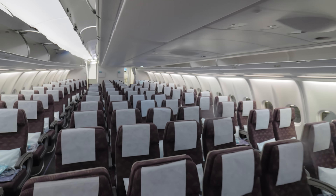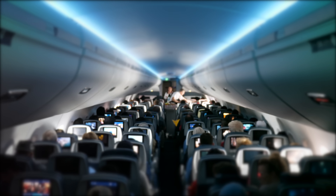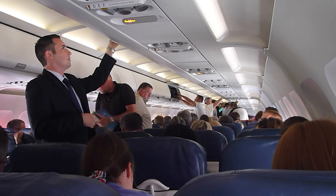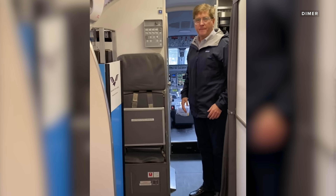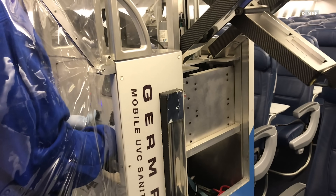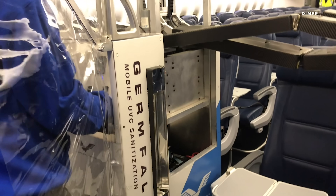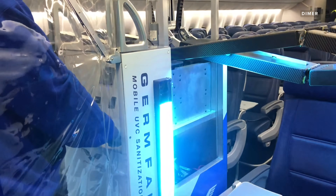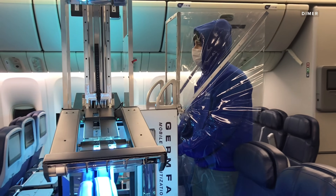One of the key places these ultraviolet light machines are being put to work is airplanes. With people packed tight and lots of high-touch surfaces, planes are just as much a form of transportation for germs as they are for us. That's where the Germ Falcon comes in. It's designed specifically for the interior of an airplane, built in the footprint of a flight attendant's food and drink cart. It has wings that reach out over the seats and under the overhead bins, lined with ultraviolet UVC lights strategically positioned to deliver high doses to all the commonly touched surfaces on an airplane.